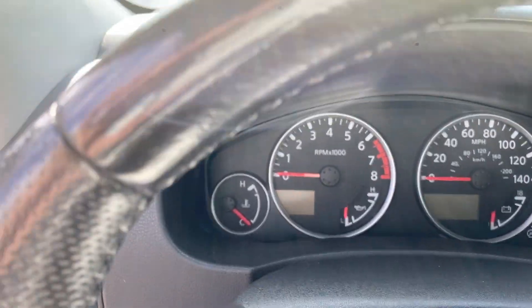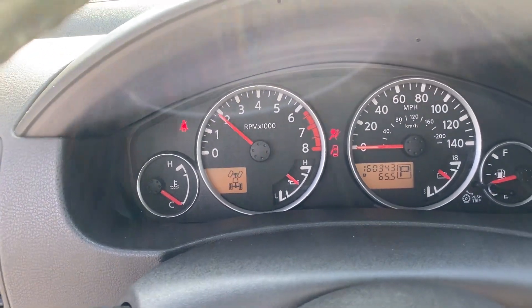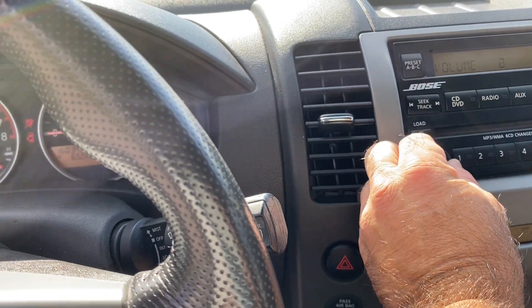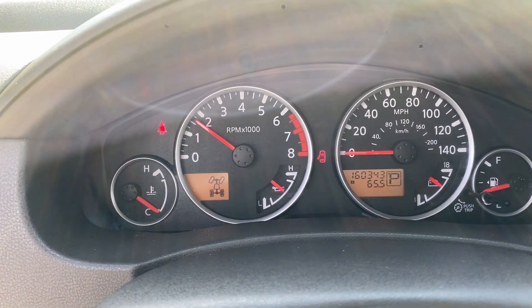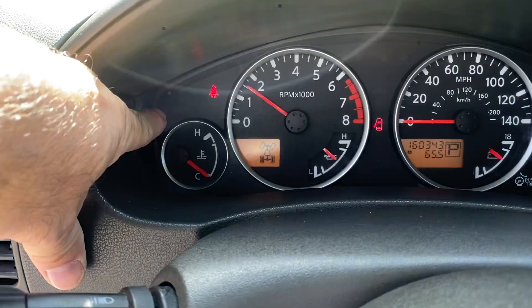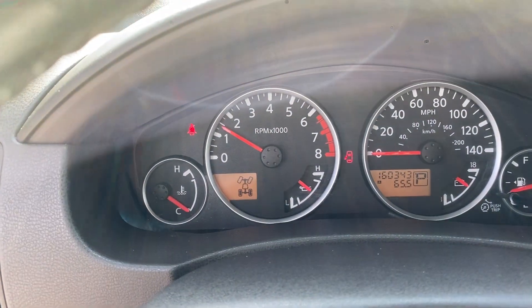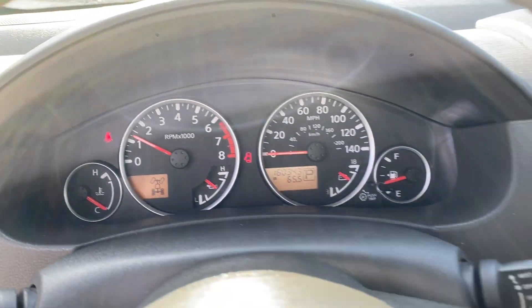I'm going to do a start up and we'll do a rev test. Right now we've got 163,400 miles on the odometer. There are no check engine lights or anything like that. This light right here is my seatbelt light, and this other one is a tire pressure monitor light saying that one of the tires is low, which it isn't. We do not fix any of these tire pressure monitor lights — we just make sure there's no check engine lights or anything like that.